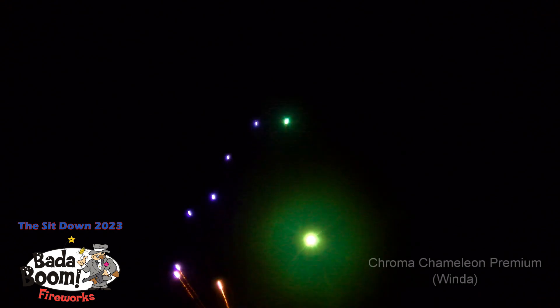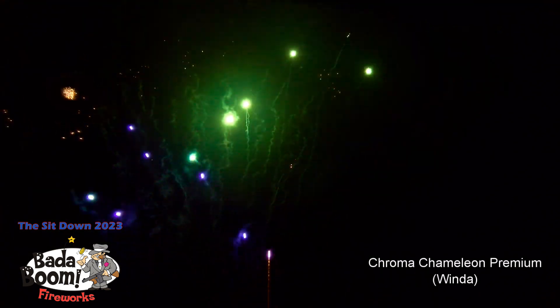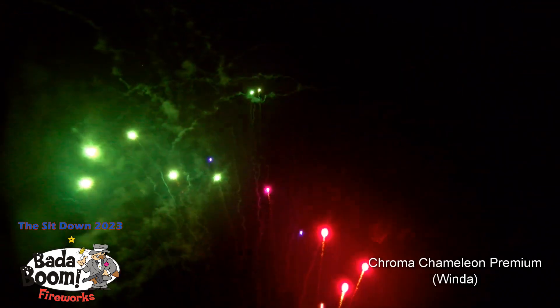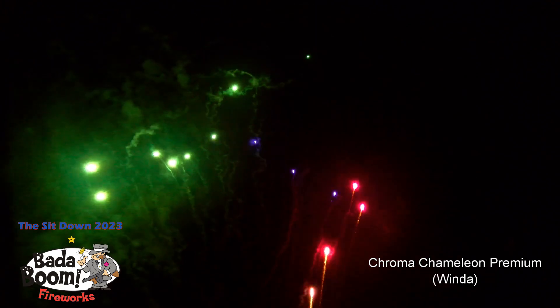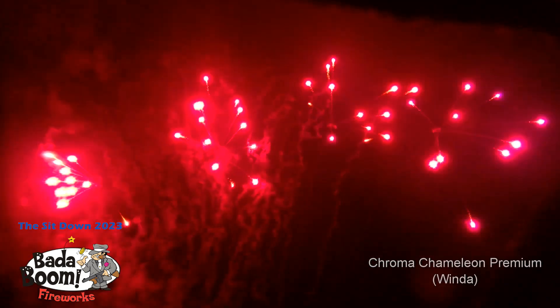Number 54, the Chroma Chameleon Premium. This has 99 shots. Nice.